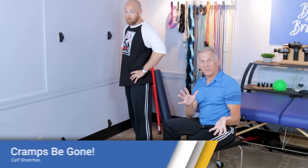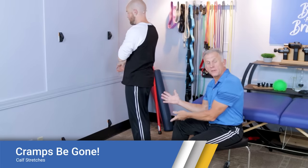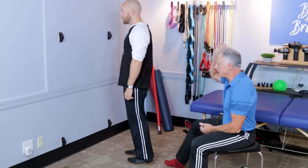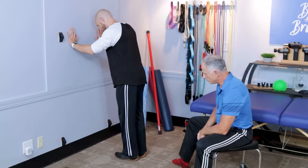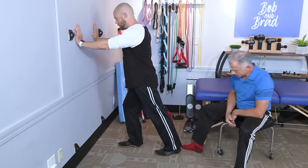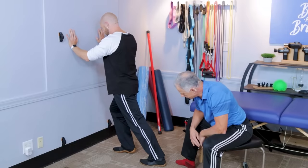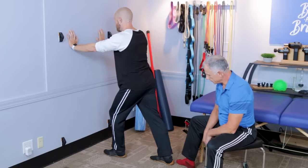We're going to start with calf cramps. Mike's going to show you the stretch specifically used in the study. You're going to do 30 seconds, three times per day, spaced out throughout the day. First, find a wall and place your hands on it. Bring the foot you want to stretch back and straighten it out. The more you lean forward, the more stretch you'll feel in the calf. Do 30 seconds on this side and make sure to perform it on the opposite side as well.